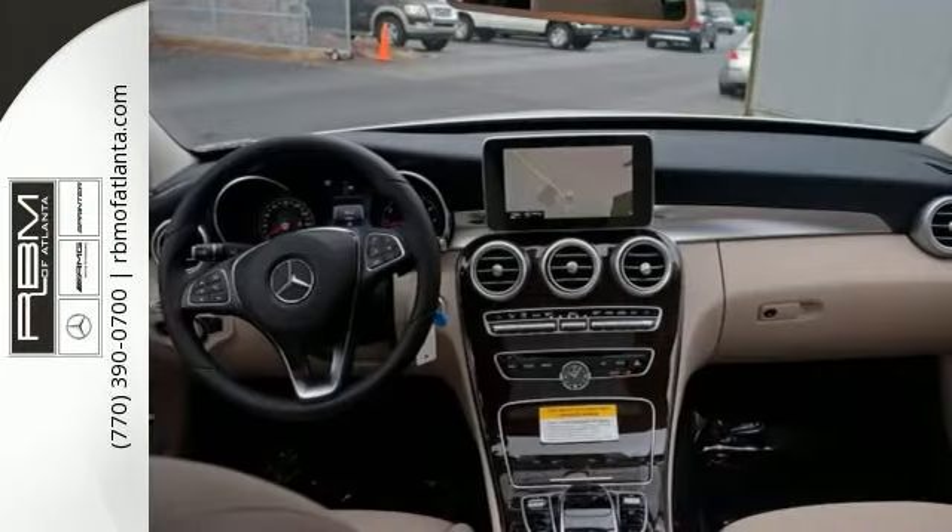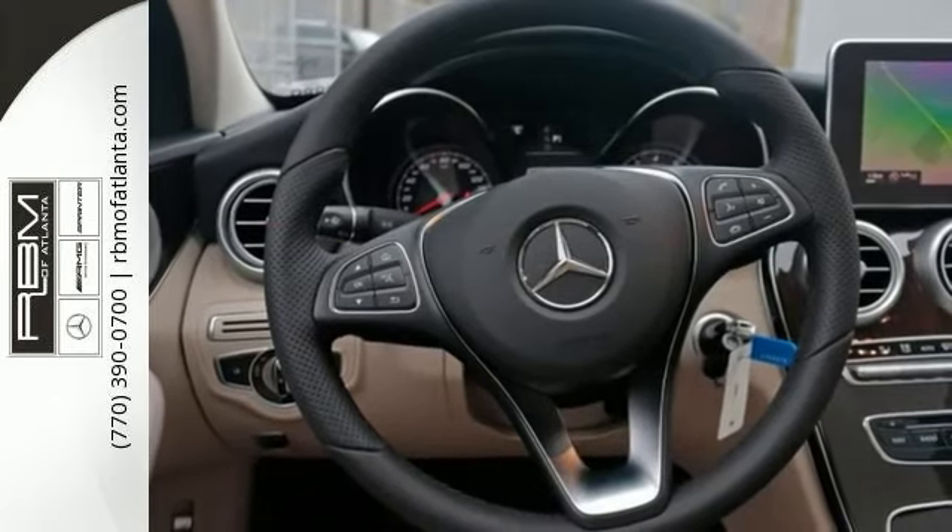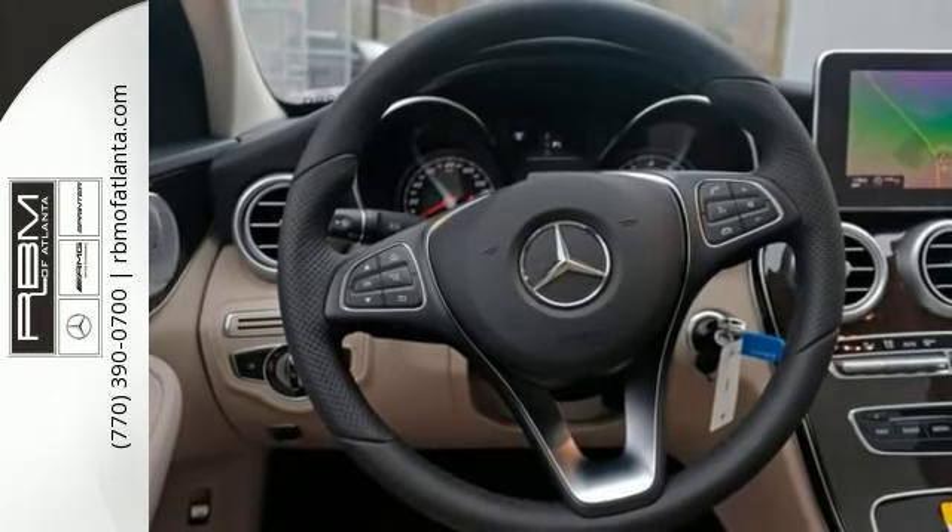Features include climate control, Bluetooth, and blind spot assist. It also comes with keyless start, panorama sunroof, heated seat, stability control, and more.